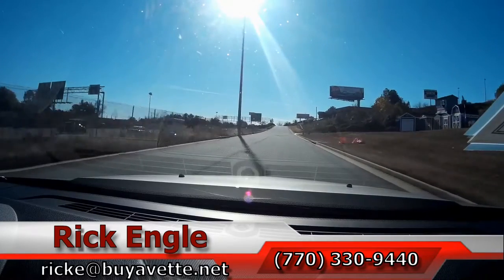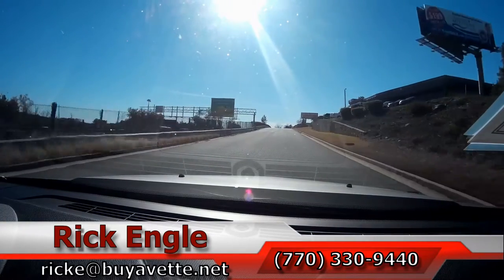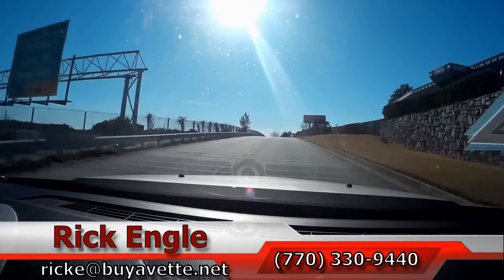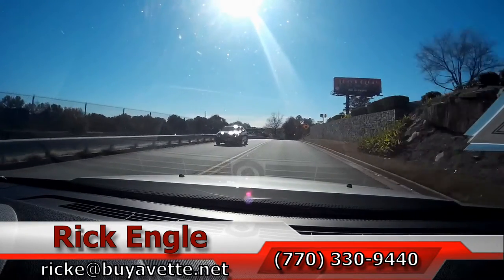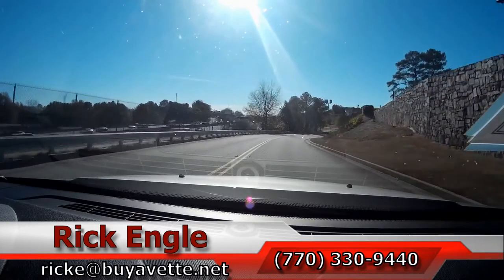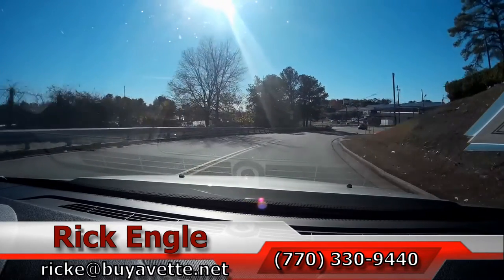Thank you very much for taking a few minutes to go on this 2011 Cadillac CTS-V test drive. I'd love to put you in the car folks. Thank you very much. Hope you've enjoyed the ride as we have. Have a great day, bye bye!